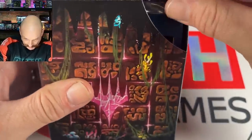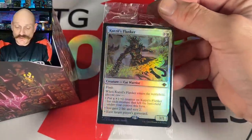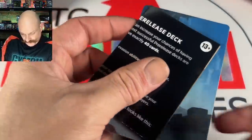Paul's pre-release foil is Kutzil's Flanker. He's going Boros. Pre-release starts November 10th. It's a pretty nice design — black with yellow. Really nice looking kit.